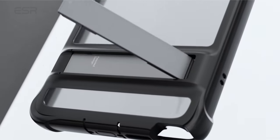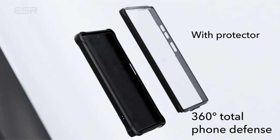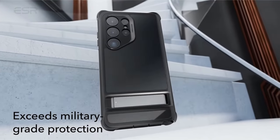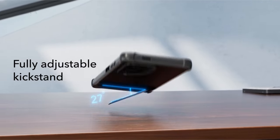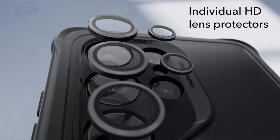The military-grade protection incorporates shock-absorbing air guard corners, raised screen edges, and a camera guard to prevent scratches on the display and lenses. The premium zinc alloy kickstand is built for durability, with its hinge tested to withstand over 3,000 uses.